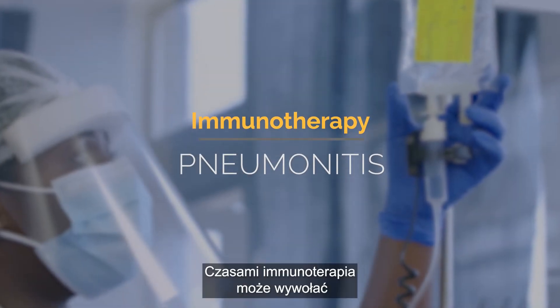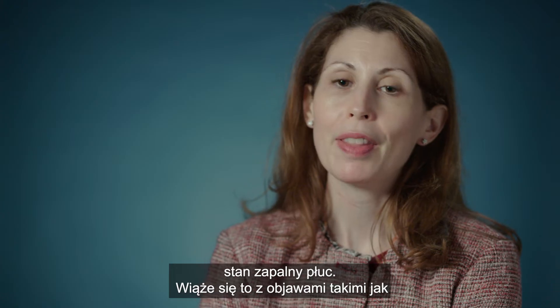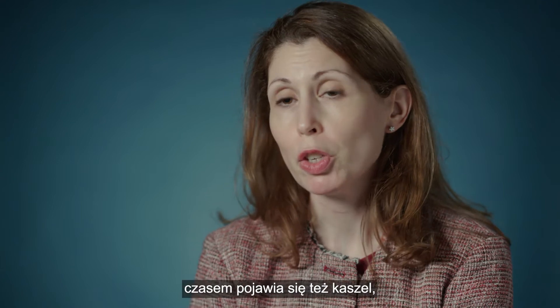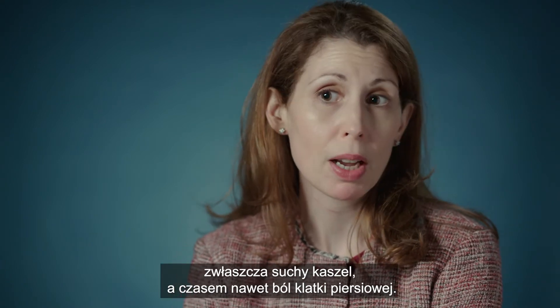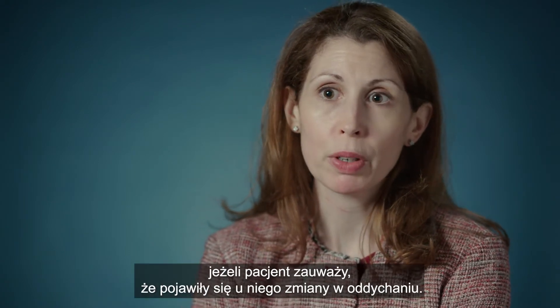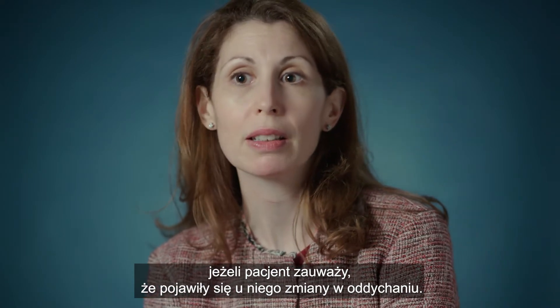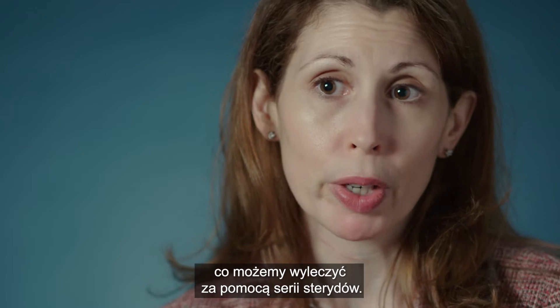Sometimes immunotherapy can cause inflammation in the lungs. The medical name for this is pneumonitis, and that can feel like shortness of breath, a cough — particularly a dry cough — or sometimes some chest pains. It's very important to let the clinical team know if you've noticed a change in your breathing. This is usually something we can treat, often with a course of steroid medication.